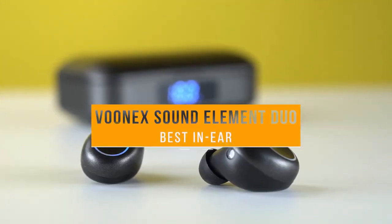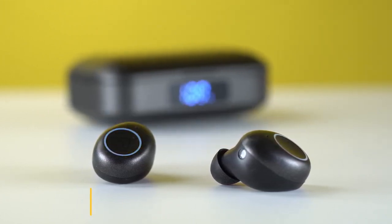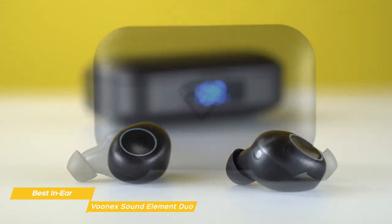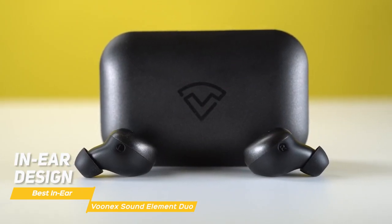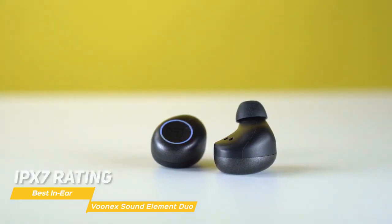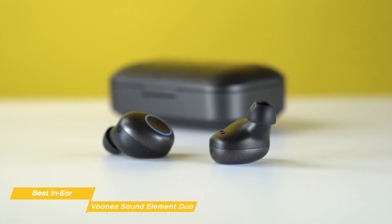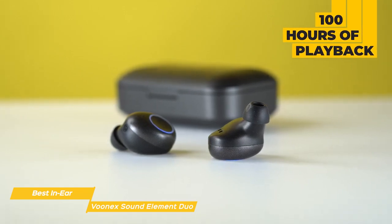Next up, the Vunex Sound Element Duo, our pick for best budget in-ear headphones. If you're interested in a set of in-ear headphones rather than over-the-ear models, the Vunex Sound Element Duo earbuds provide a secure, comfortable fit and good performance at a budget price point. The in-ear design gives you a comfortable, secure fit that's perfect for any activity — be it walking, working out, or just relaxing. These earbuds have an IPX7 rating, so they're protected from perspiration, rain, or even being accidentally dropped in the pool. With a 5-hour battery life, the charging case acts as a power bank holding an additional 20 charges, giving you around 100 hours of combined playback.